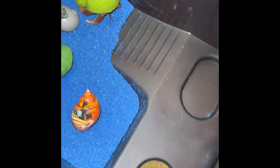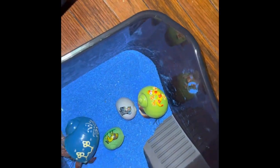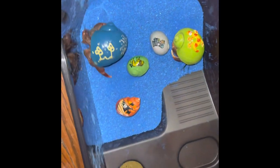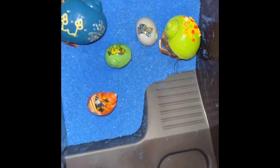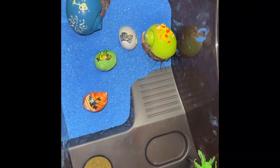Oh, there he goes! Aren't they so cute? Well, that'll be all for today. Thank you. Bye bye.